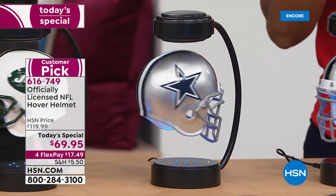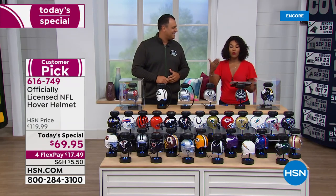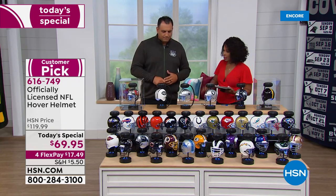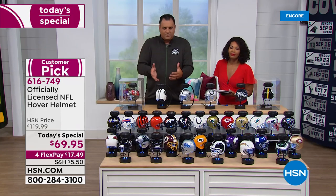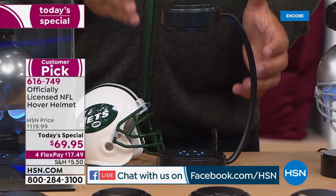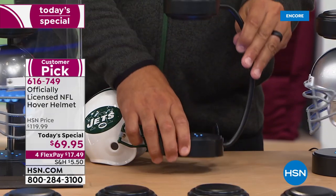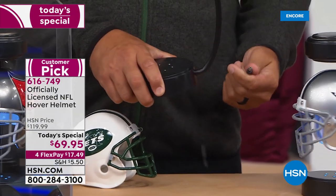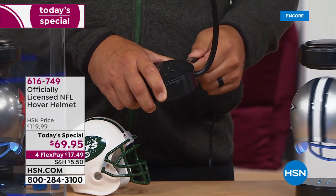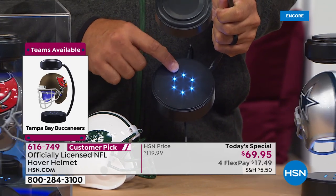We're also simulcasting live on HSN's Facebook page, so if you have any questions or want to shout out your team, do it there. Let's take a tour of what we're seeing. You're probably wondering how does it work — let me go over everything you get. Number one, you get the actual pedestal. It plugs into a DC outlet, and on the inside you'll see six LED lights that give you a nice shine and glow whether you're showing it off during the day or in the evening.